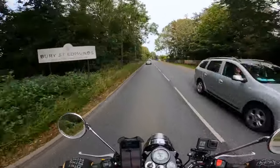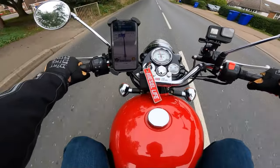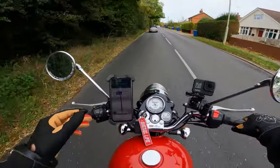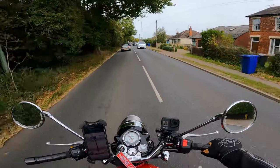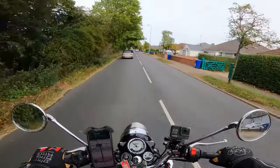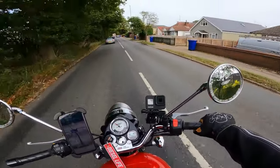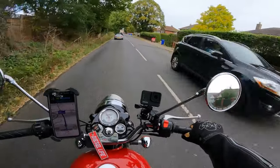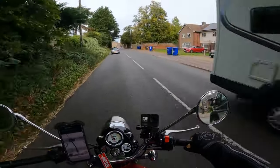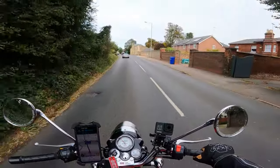Here we are then — Bury St Edmunds. What time did we do it in? The estimated time of arrival was 11:48 and I've arrived at 11:44, so I've shaved off three minutes. I've still got a couple more minutes to get to the car park but there you go. I think I've proved my point — Royal Enfields are faster than a snail. I've obviously got a bit of an advantage because my Royal Enfield is a red one, so you get about two to three miles an hour more top speed.